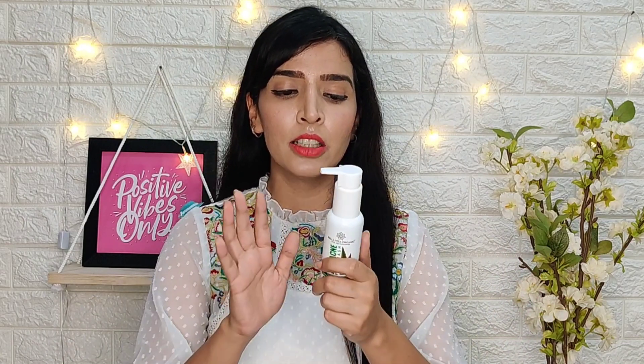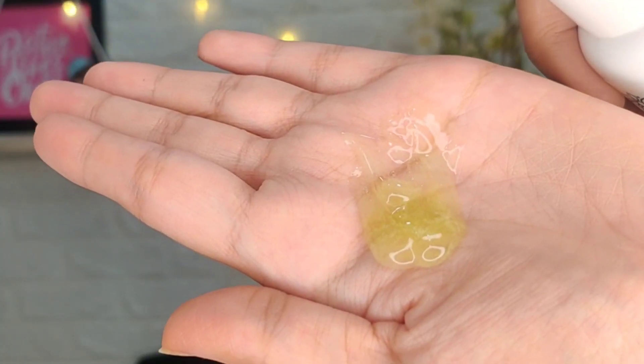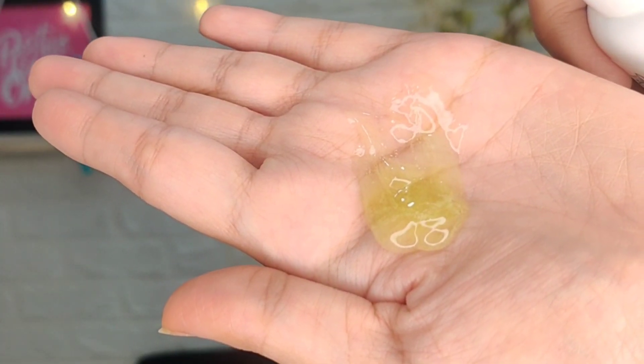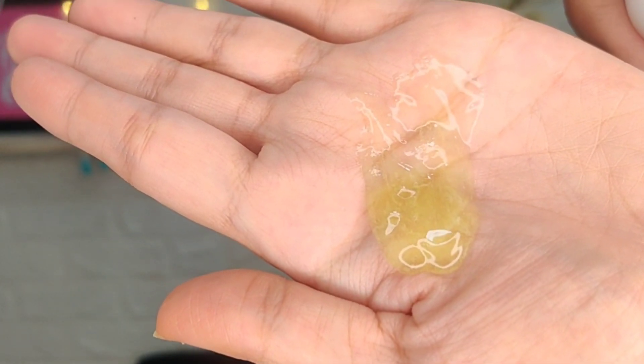I used both products for about 20–25 days, especially this face wash — I use it three times: in the morning, in the afternoon, and in the evening. As you can see, the consistency is gel-based and it is a light green color. If you talk about fragrance, the fragrance of Tea Tree is very good.